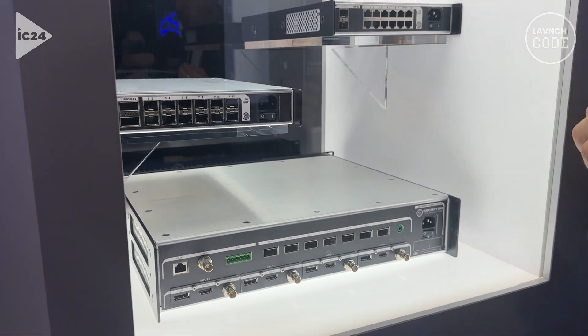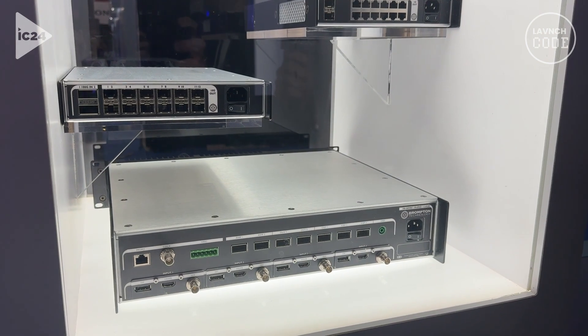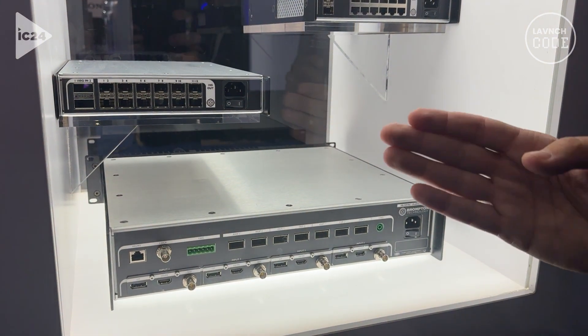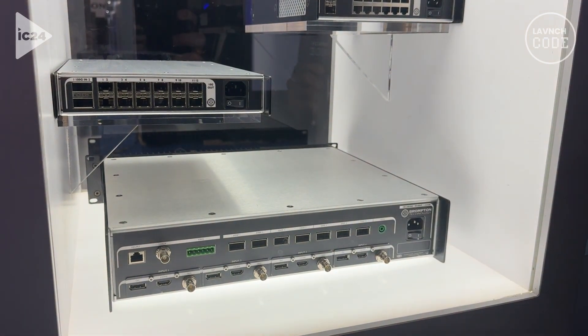We are also adding four input baseband cards. They include DisplayPort 2.1, HDMI 2.1, and SDI 12G.